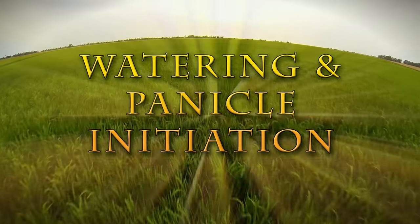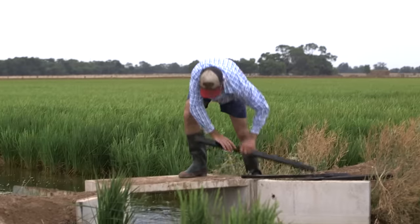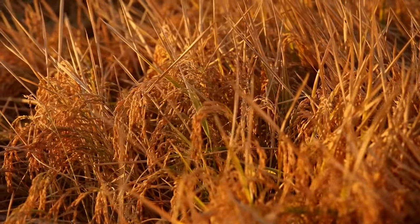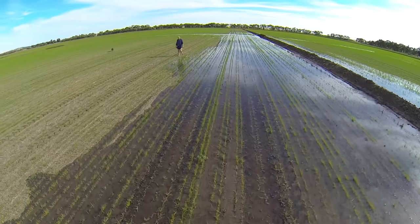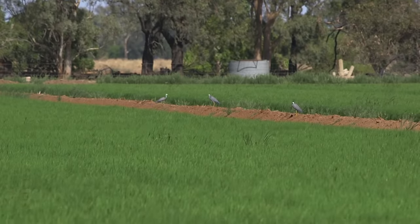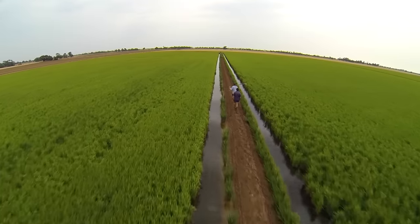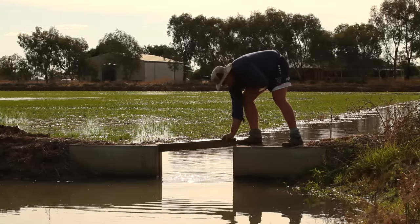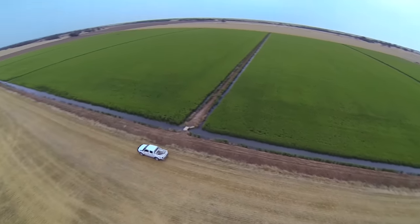Watering and Panicle Initiation. Watering the rice is very important and rice growers manage their water carefully to grow healthy crops that produce lots of rice. Farmers keep permanent water on their rice crops for all or most of the growing season, depending on the way the crop has been sown. Concrete stops between the rice bays allow water to flow from one bay to the next, and growers raise or lower the doors to control water flow. The water is used like a blanket to protect the rice crop from variations in temperature.